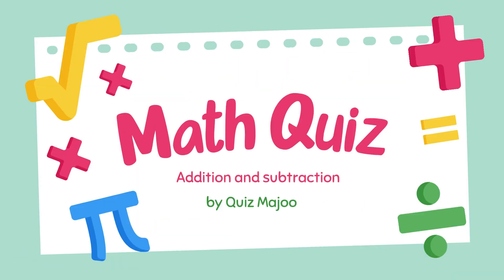Hello kids! Welcome to the quiz, Maju! In this video, we will practice your math skill. Let's get started.